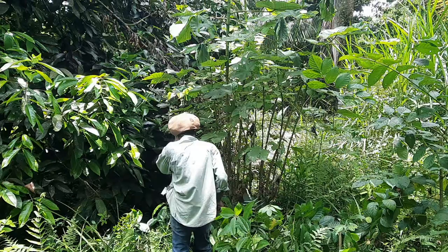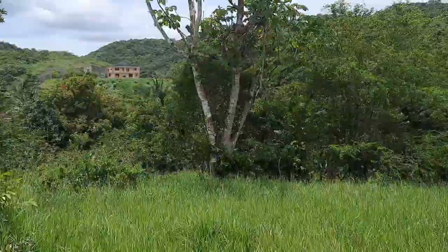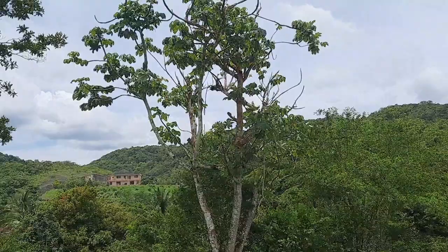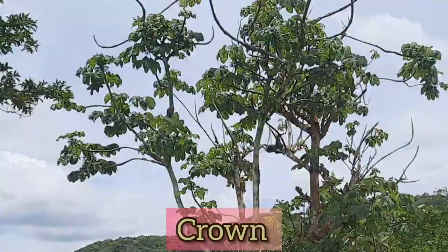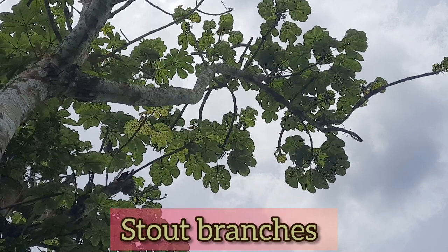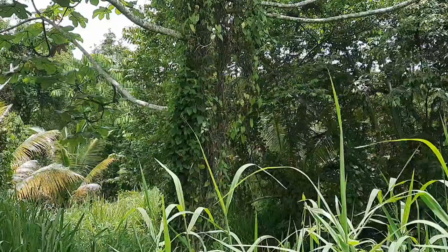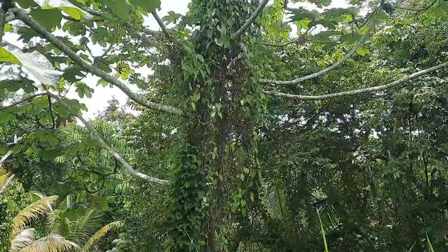The trumpet tree can be described as a small to medium-sized tree. It has an open and thin crown, with a few stout branches arising high on the trunk and curving upwards. It's a fast-growing tree and it can reach up to a height of about 20 meters.